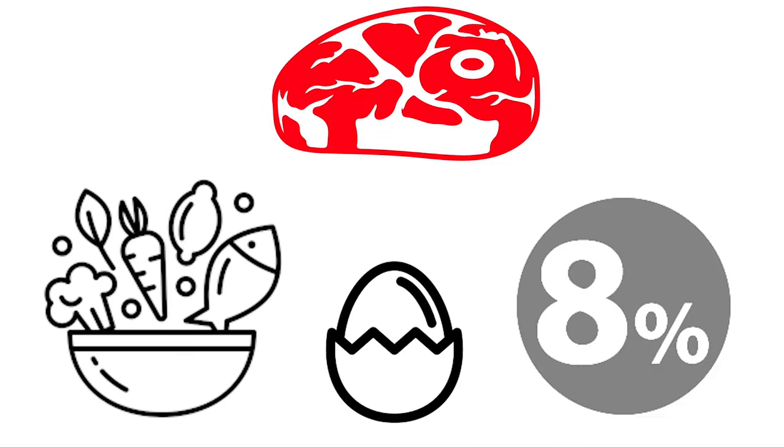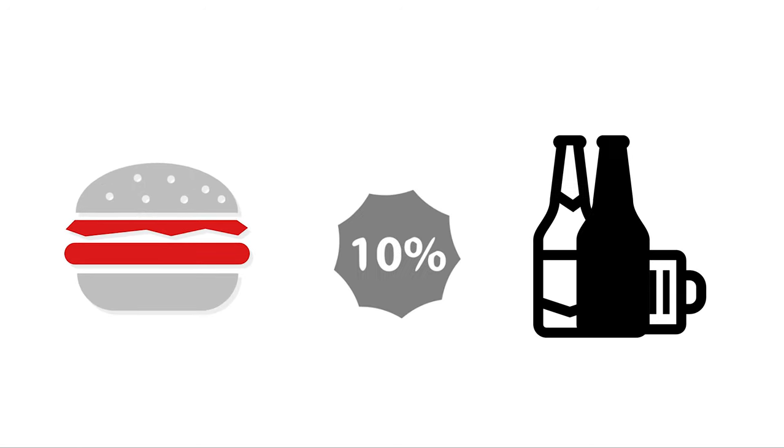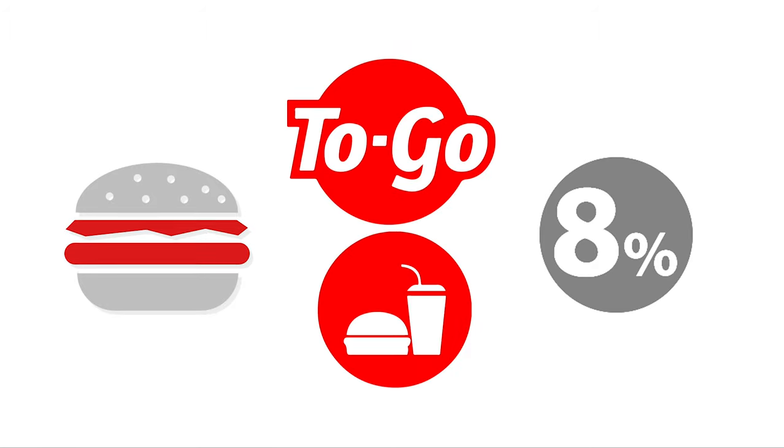To help lower income families, essential food items will continue to be taxed at 8 percent. Alcohol and food at restaurants will be taxed at 10 percent, but in some cases if you order it to go it will be just 8 percent, so you may want to keep that in mind.